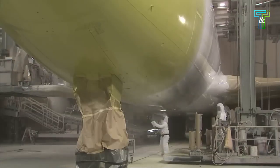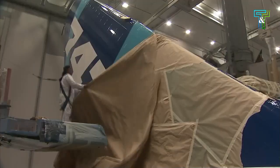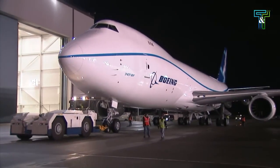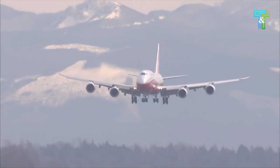A total of 155 aircraft were built, including 107 freighters and 48 passenger airliners. The final aircraft, a 747-8F, produced as line number 1574 — the 1,574th 747 built — was delivered to Atlas Air on January 31, 2023.